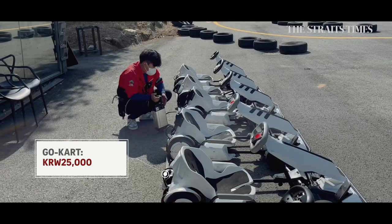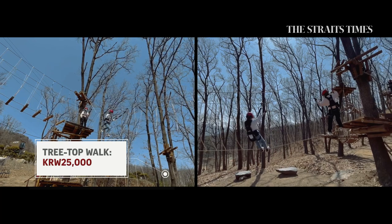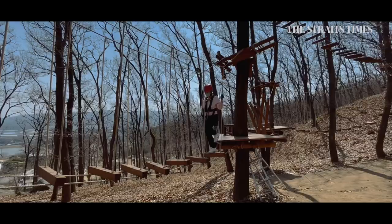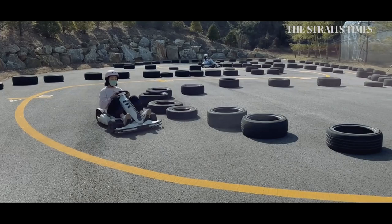The electric go-kart is eco-friendly, which means there's no pungent smell of gas burning. The kids can take their time going slow, while adults go into sports mode. The girls also tried treetop walking, and we joined another family for a game of laser tag. The park is ideal for family bonding and fun, with plenty to keep everyone busy the whole afternoon.